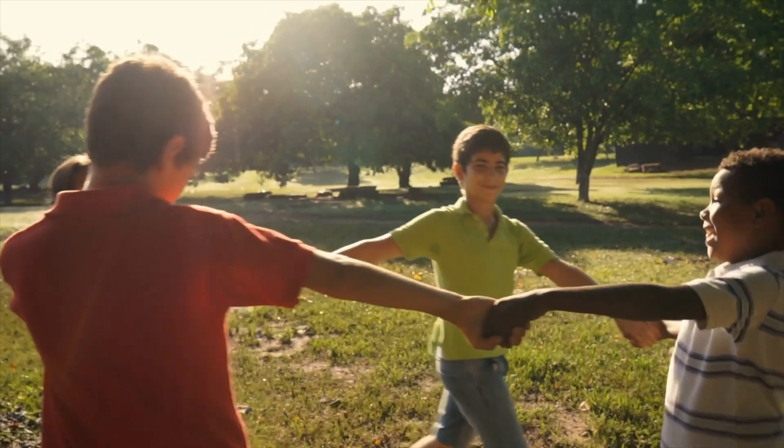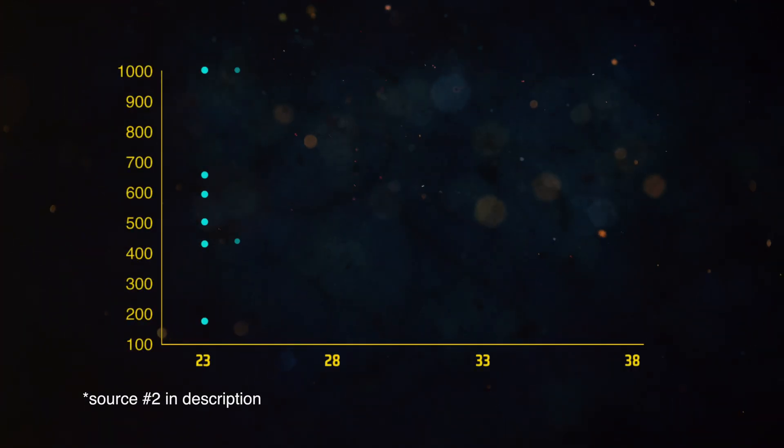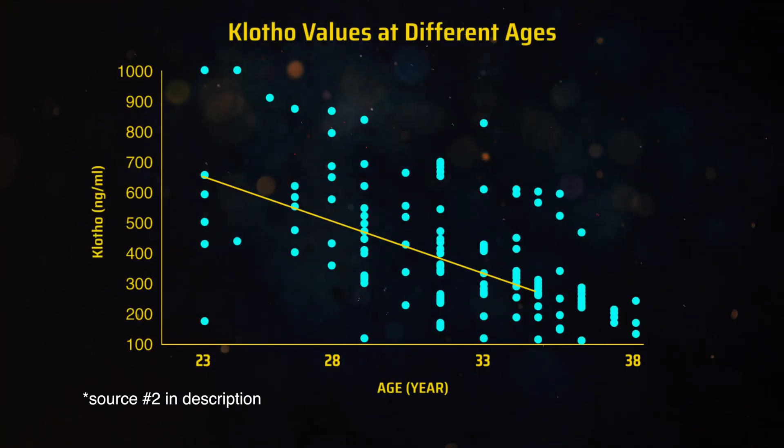Clotho is usually produced in high amounts by young people, and as they get older, they produce less and less. By the time most people reach age 50, they don't produce very much Clotho at all. But this is just an average — there are plenty of young people with very low Clotho levels, and plenty of old people that still make them. You can see in this graph how widely Clotho levels vary, and how it drops with age.